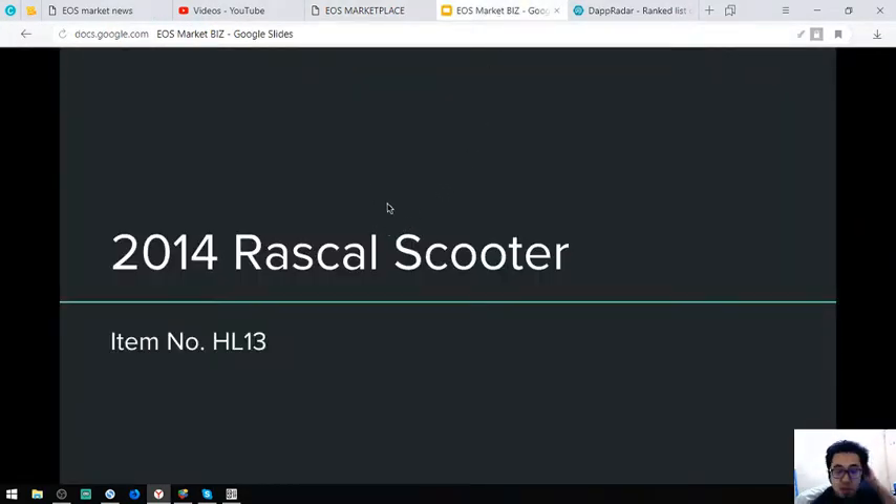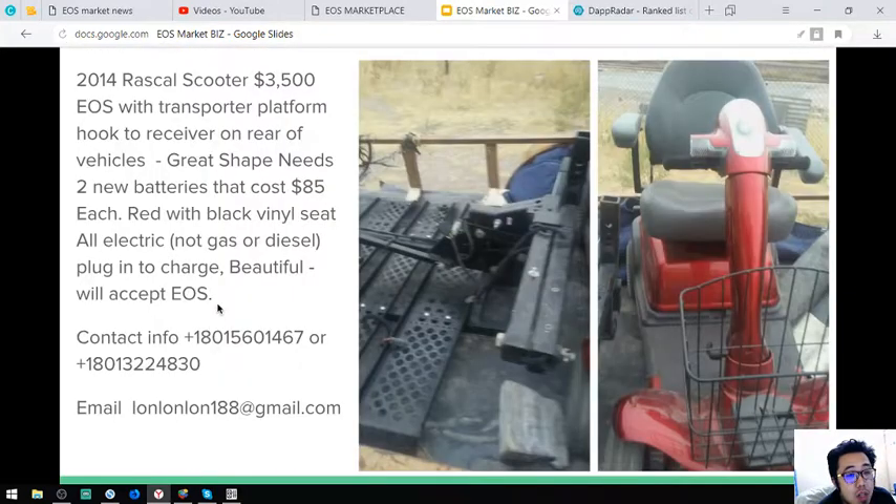The first item I'm going to show you is a Rascal Scooter. This is a 2014 model and the item number is H18. Here is the item — it is color red with black seats. It costs $3,500.